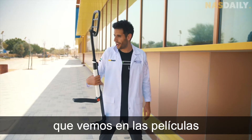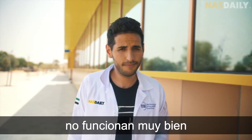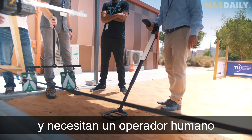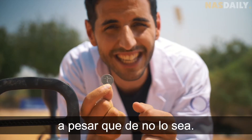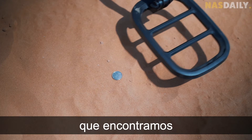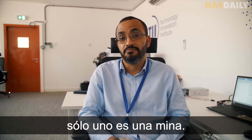The metal detectors we all see in the movies don't work very well. They cannot detect plastic bombs, they need a human to hold them, and they mistake a coin for a landmine. Actually, out of 1,000 objects found with a metal detector in a minefield, only one is a landmine — maybe.